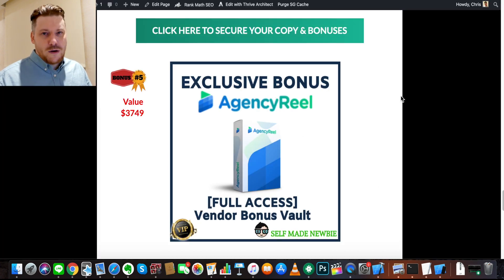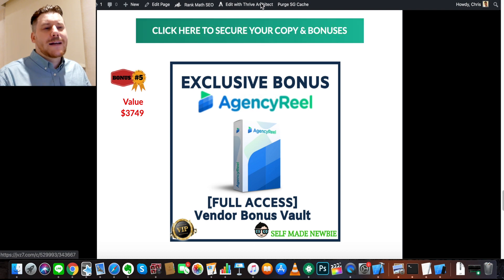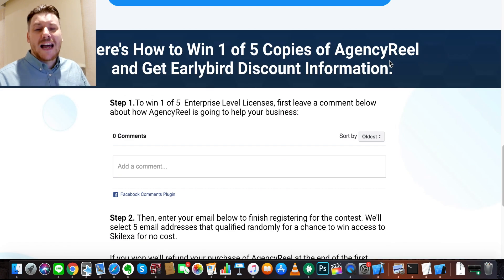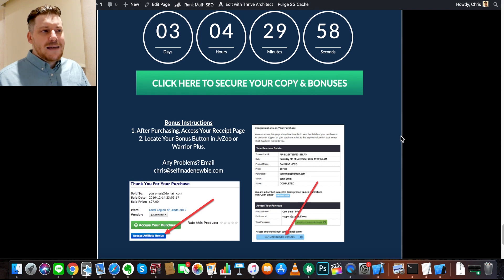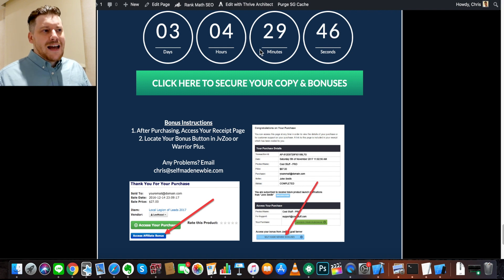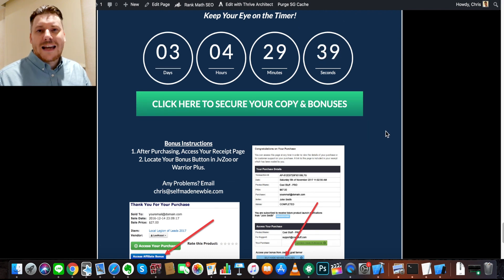If all that sounds good, step one: click the link in the description, go through to the bonus page, and click the green buttons to lock in your bonuses before being sent to the Agency Real sales page. Go through it at your leisure to check out what's on offer and make an informed decision. If you purchase, you'll receive a digital receipt — the green button gives you Agency Real and the blue button gives you all the bonuses. Keep an eye on the countdown timer, as bonuses and exclusive pricing are launch-week specials.